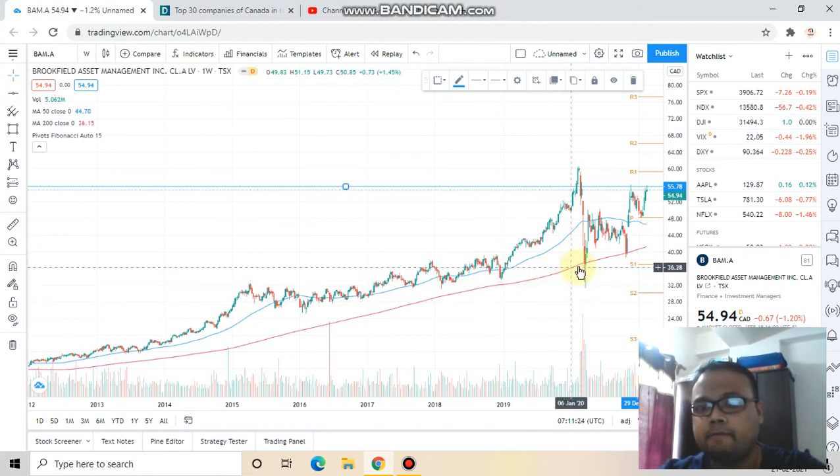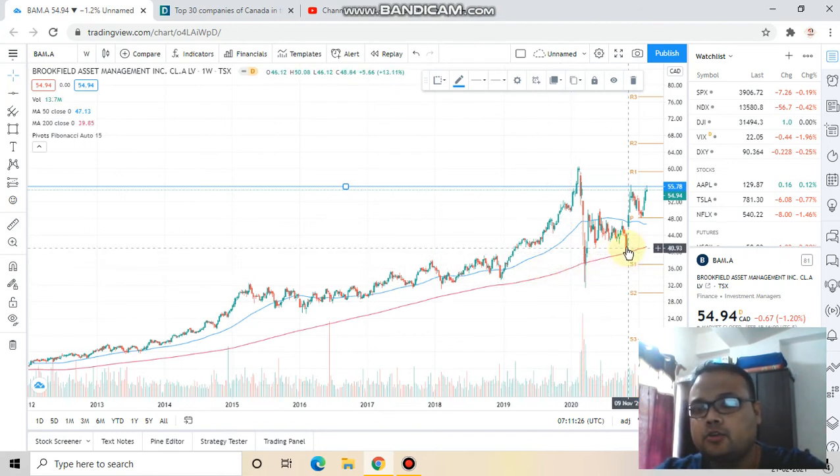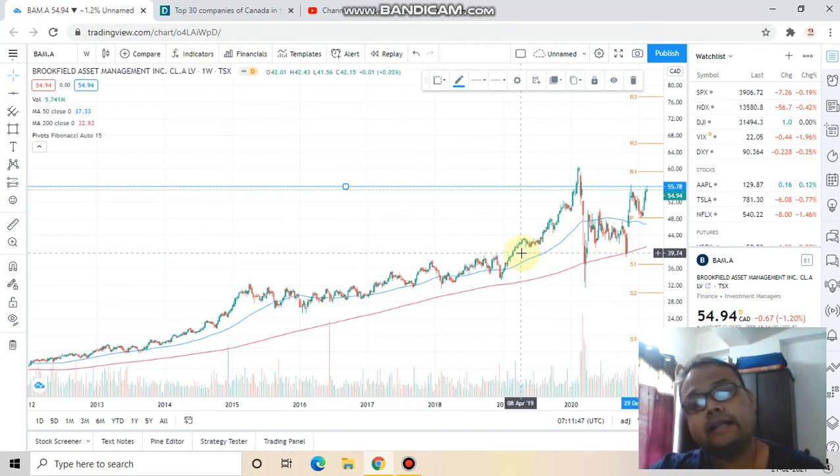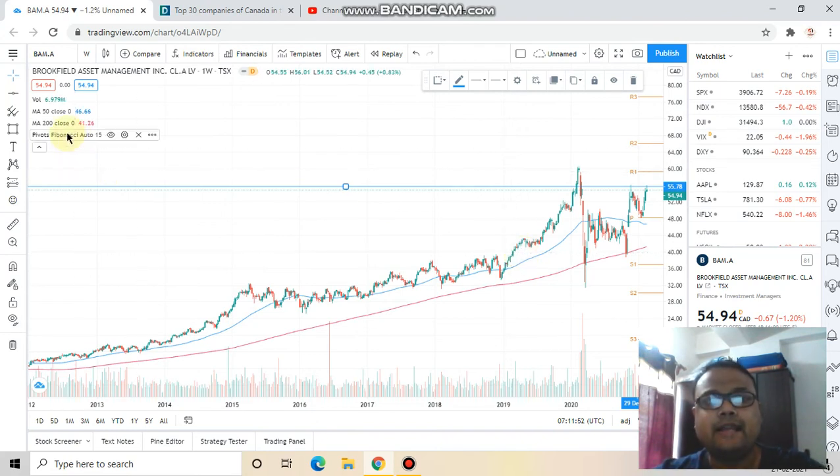So my opinion is: if you have this stock in your portfolio, stay invested — nothing to worry about. If you are planning to start a fresh position, wait a couple of weeks and let the stock come down to the 44–45 level, let it bounce from the red line or the 200-period moving average, and then you can grab it. That's it for Brookfield Asset Management — hopefully you've understood the analysis. If you found the video informative, please like and subscribe to my channel for more market-related information. Thank you so much.